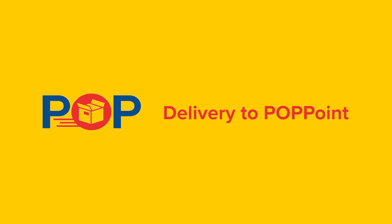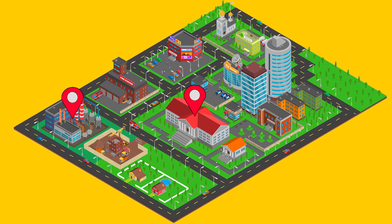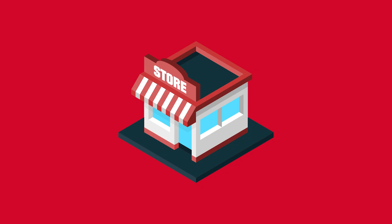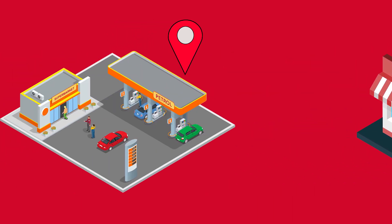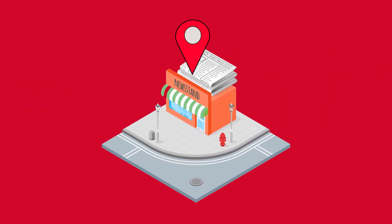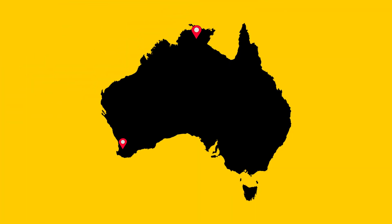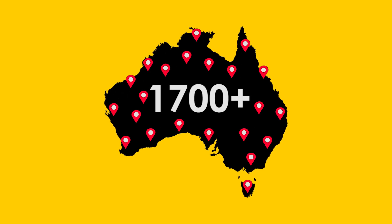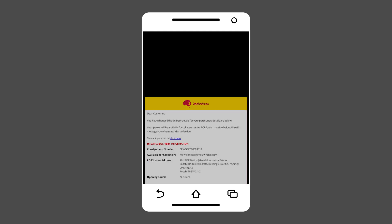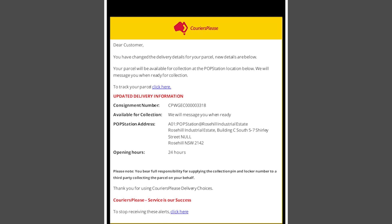Option 2: Delivery to a pop point. This is a convenient, secure and hassle-free way to collect your items from a designated location in your local area. Open extended hours and accessible seven days a week, our pop point locations include service stations, news agencies, shopping centres and other specialised stores. With over 1,700 pop points throughout Australia, your chosen location will typically be only a short distance from your home. When you select delivery to a pop point, you will receive a notification once the item has been delivered, with clear instructions on how to collect it.